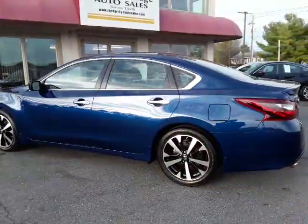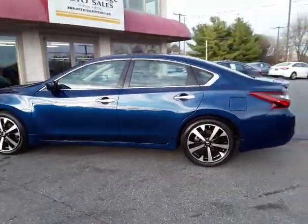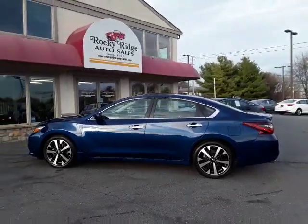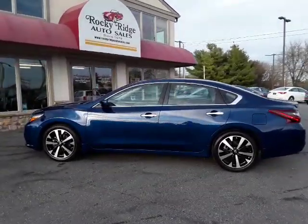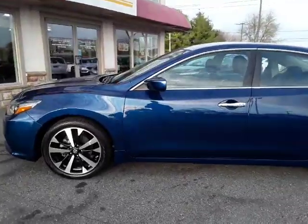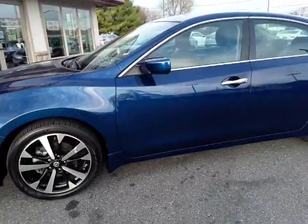So there we have it — our 2018 Nissan Altima SR. Please give us a call at 717-733-8985. You can also visit us online at rockyridgeauto.com. We hope to see you soon!